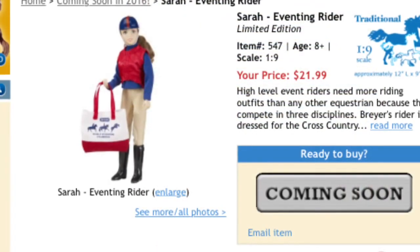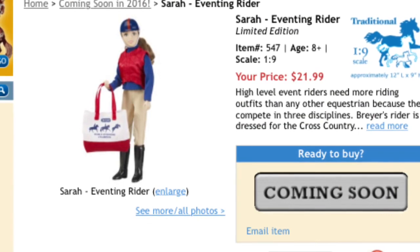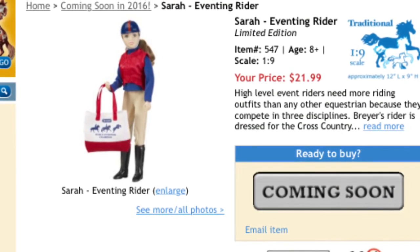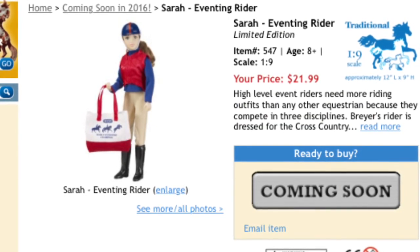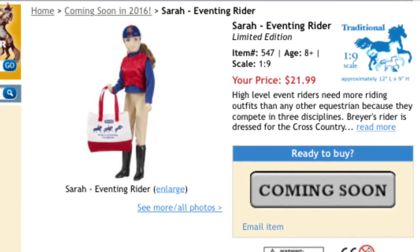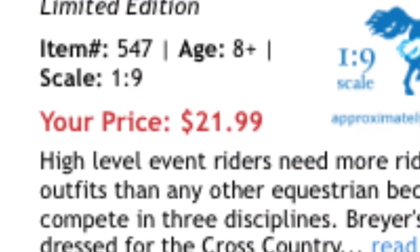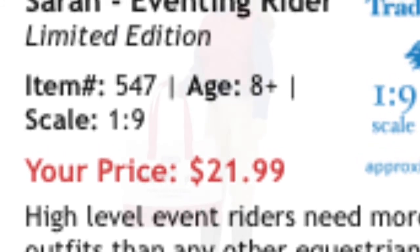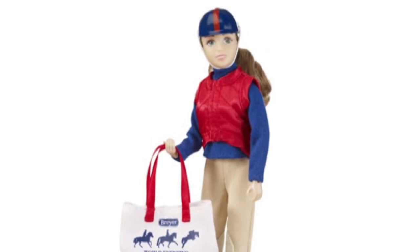I know this isn't a Briar model, but I thought this was very interesting to look at. Briar is coming out with a new doll rider. This is Sarah — she is an eventing rider. It looks like they made a new type of clothing for the riders, as the vest is actually made of a plastic rubbery material, which I think is a new thing. She retails for $21.99.